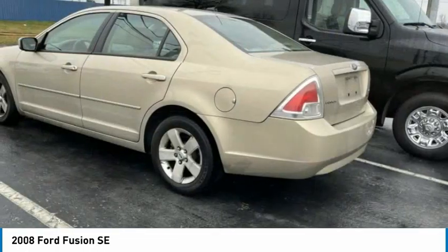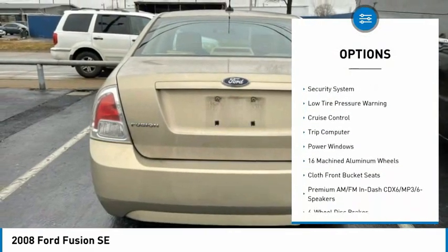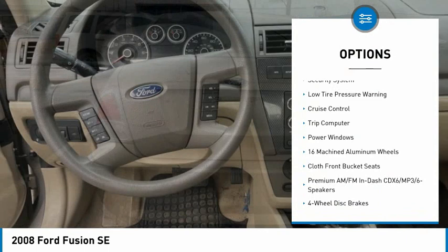Here are some of this vehicle's great options: alloy wheels, remote keyless entry, fog lights, four-wheel disc brakes, rear window defroster, security system, low tire pressure warning, cruise control, trip computer, power windows.